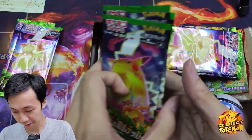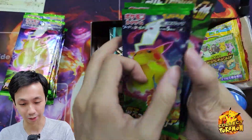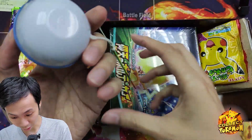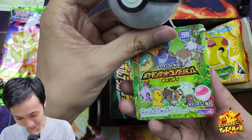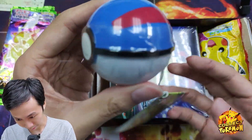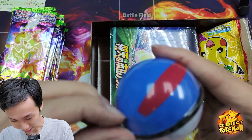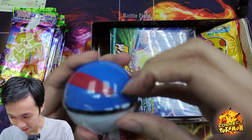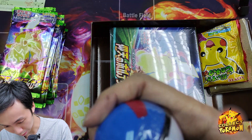We have a bunch of Vivid Voltage packs. These ones are really, really fun to open. Vivid Voltage — this is cool. I didn't ask for this. It's a Pokeball! Shall we open it? Let's open it. I'm gonna open it carefully with the knife so it doesn't damage the ball.